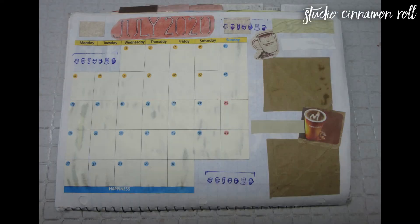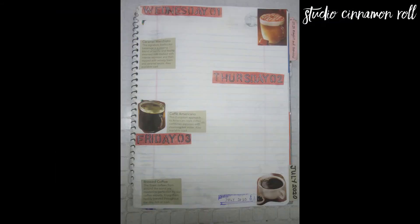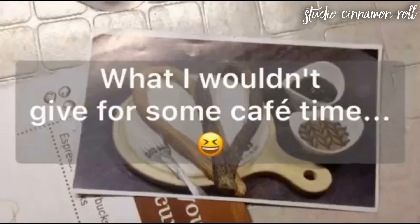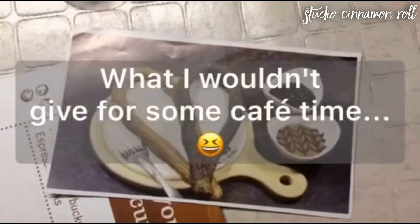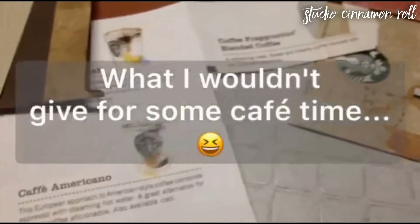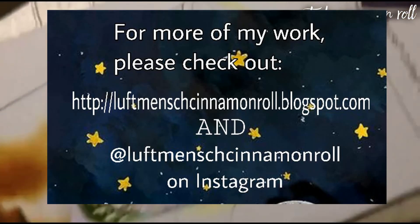I'm looking forward to creating more spreads based on not just coffee, but hot cocoa, bubble tea, sandwiches, pastries, and treats we find in cafes. I'll see you in the next video.